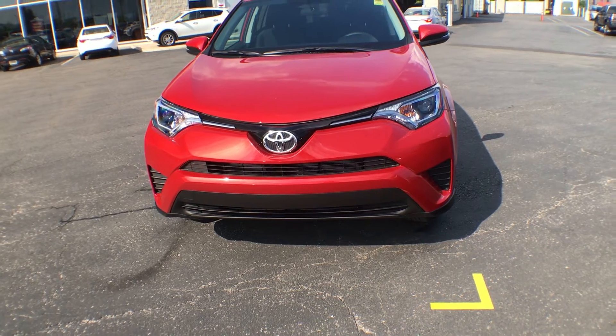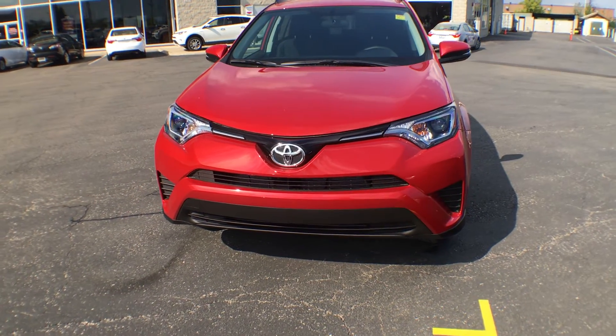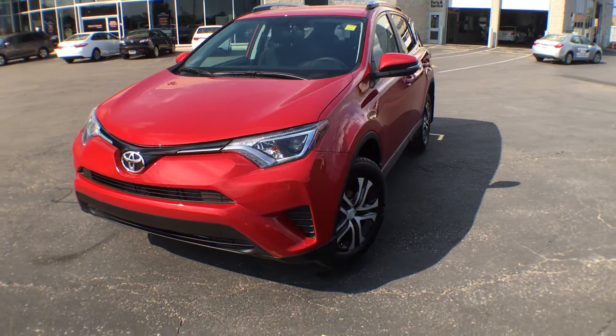On the front here we have a beautiful grille, we of course have our chrome Toyota emblem, and we have projector style halogen headlights.